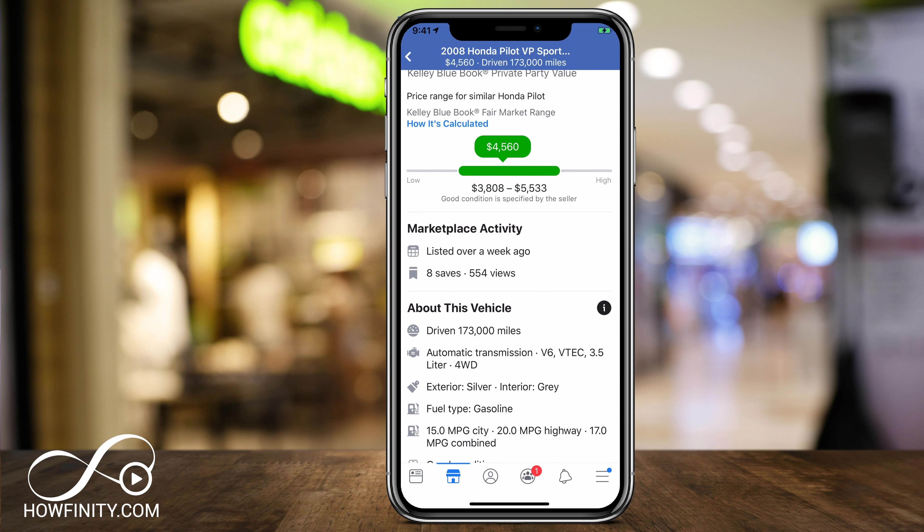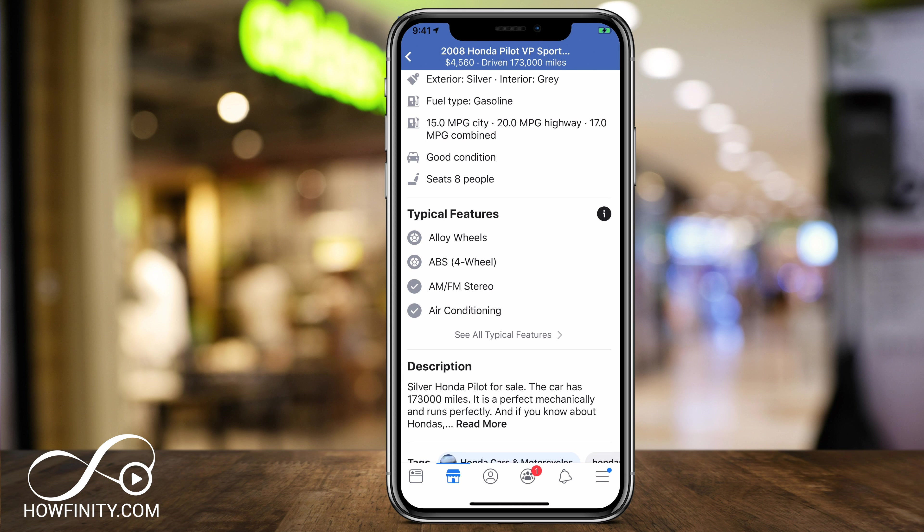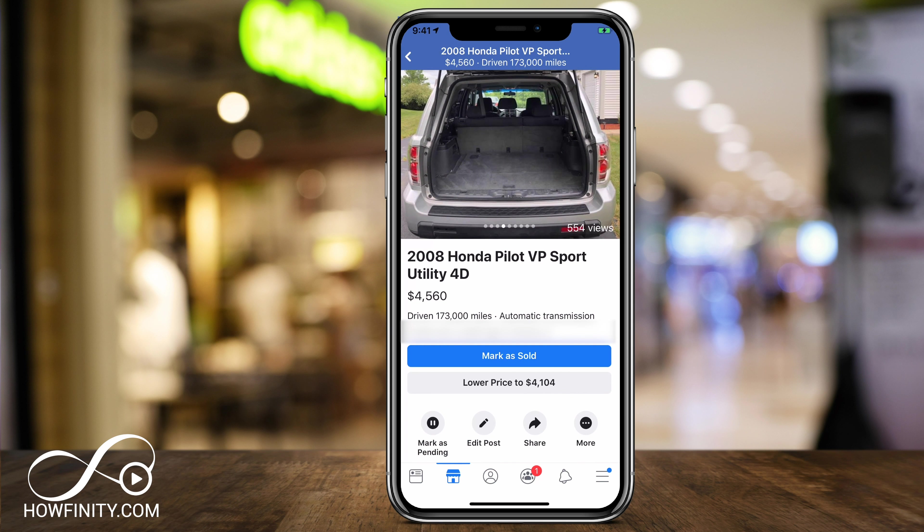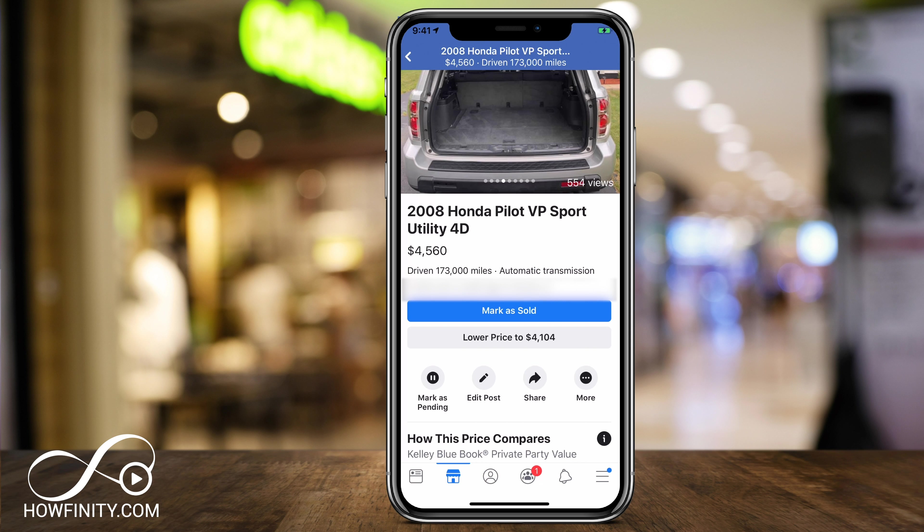I've tried Cars.com and Craigslist, and Facebook has given me ten times more offers and messages. At any time you can mark it as sold once it sells, or lower the price. It will give you recommendations on how much to lower the price if it doesn't sell.